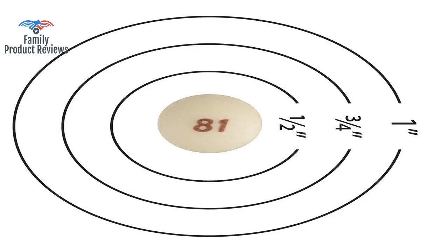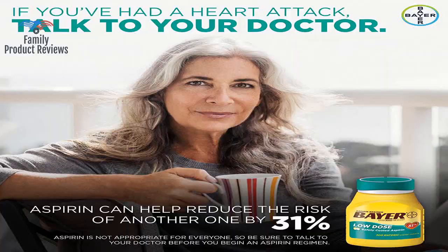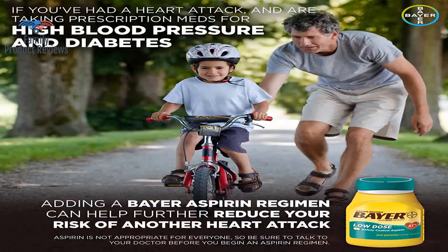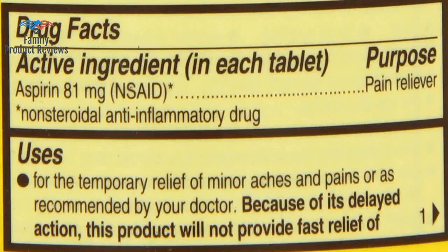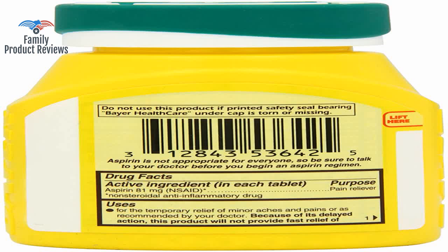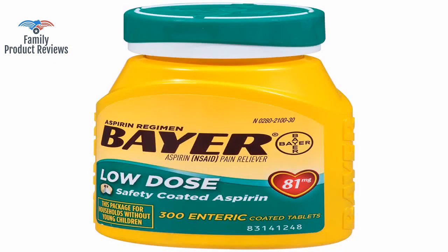Taking a low dose aspirin is widely recommended as a safe measure to reduce the risk of cardiovascular disease. Large quantity of a brand name at a great price. Arrived on time and as advertised, ideal to take in the morning to supplement other medicines to treat high blood pressure.